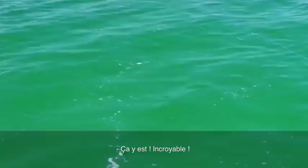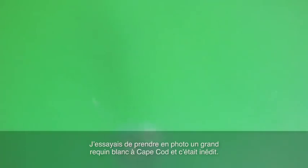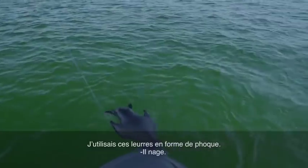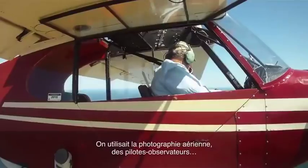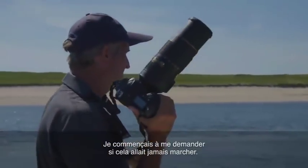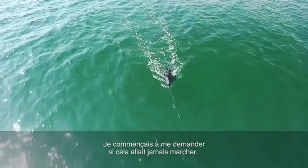I was trying to do something that hadn't been done before. I was trying to get a picture of a great white shark in Cape Cod, and that hadn't been done. We missed him. I was using these seal decoys — they're swimming — doing aerial photography, using spotter pilots. This was just starting to stack up in a way that had me believing it might not ever happen.